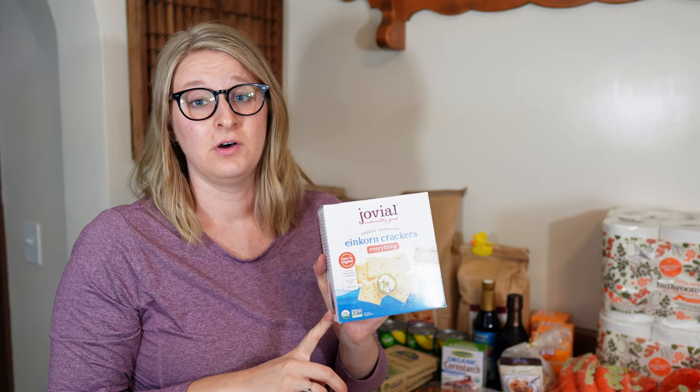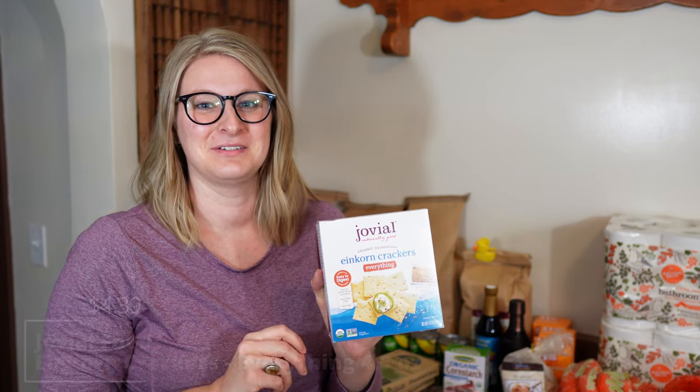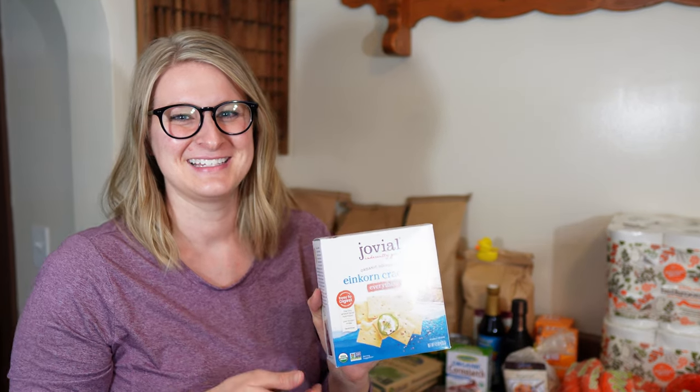I also ordered only one box of the Jovial einkorn crackers and I don't know why I only got one box — I definitely need to remember to get multiple boxes next time.